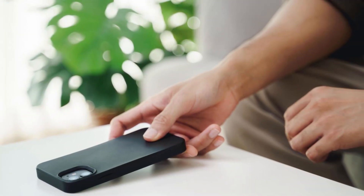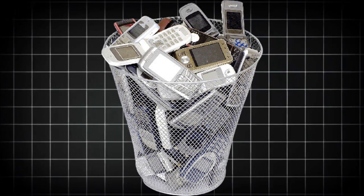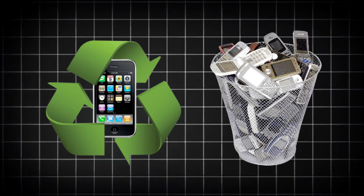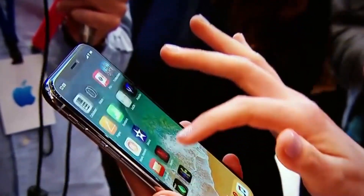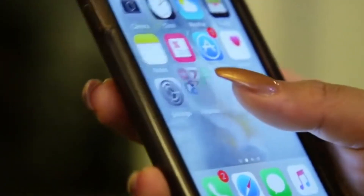The moment you decide to part with your old phone, its journey takes one of two paths. It either ends up as waste, or gets a second life through recycling. Some people toss their devices without thinking, while others let them pile up in drawers, unaware that inside each phone are valuable materials waiting to be reused.